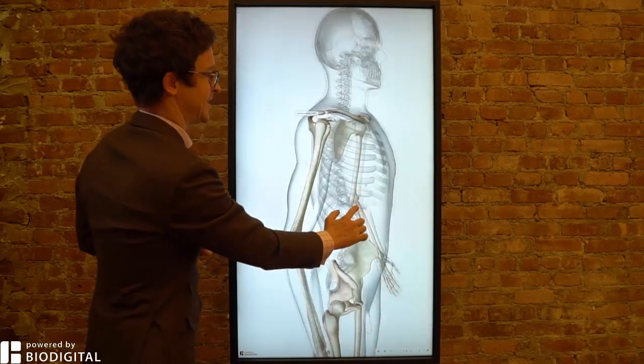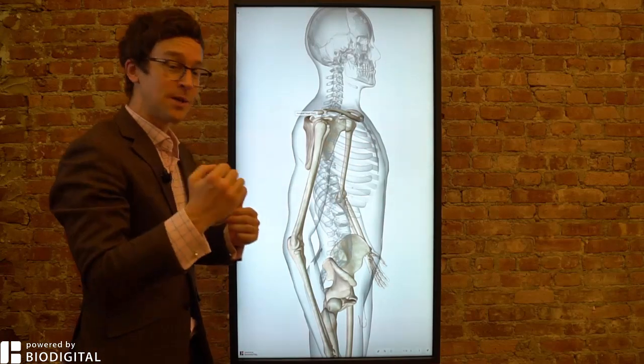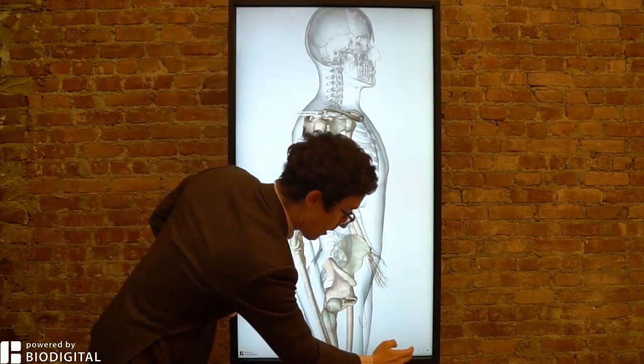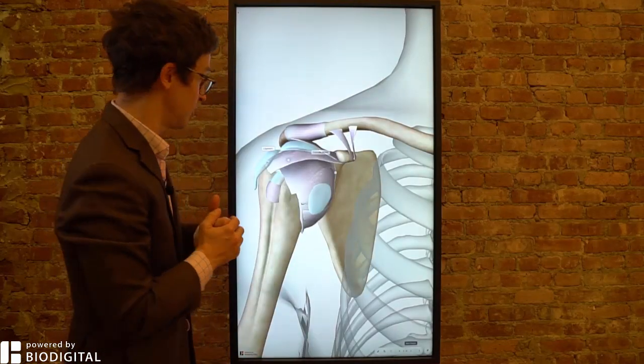Typically, shoulder dislocation happens in an anterior fashion, meaning the bone moves forward. Sometimes it can happen posteriorly, and that's seen in people like linemen in football — that would be American football, rather than football like the rest of the world knows it.